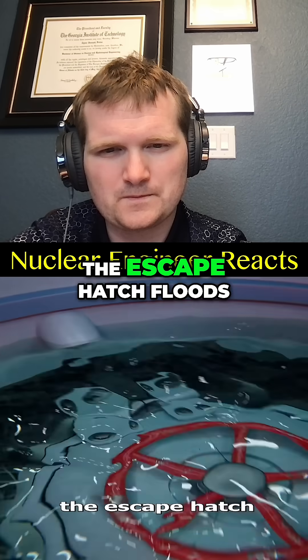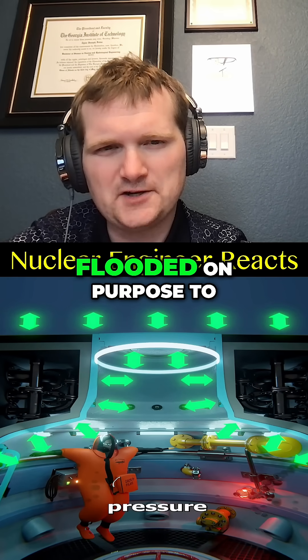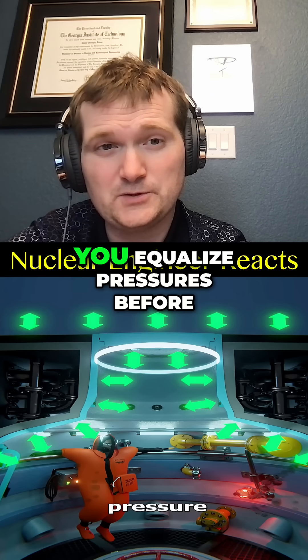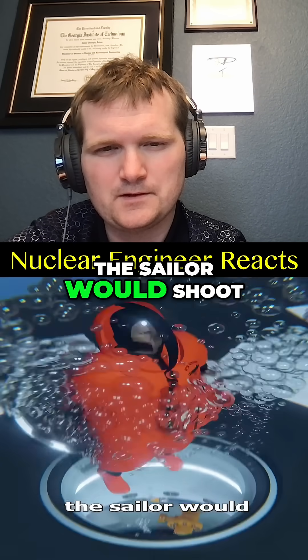The escape hatch floods until it matches the outside pressure — flooded on purpose to eliminate the pressure difference between the inside and the ocean. You equalize pressures before breaching containers. Then the doors open and the sailor would shoot upwards.